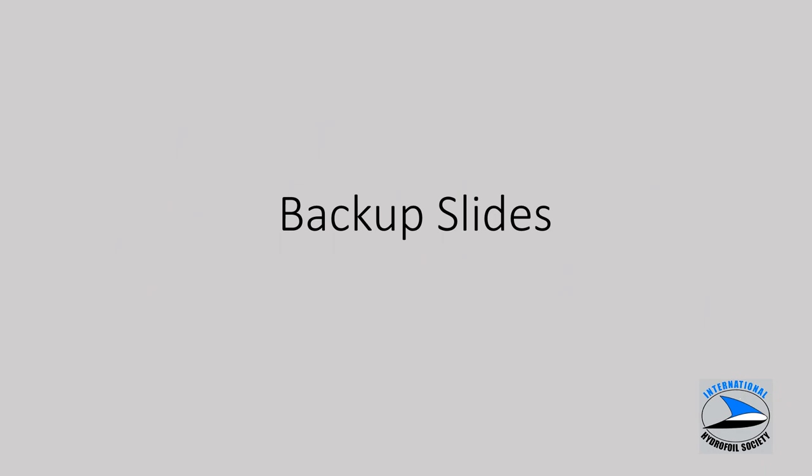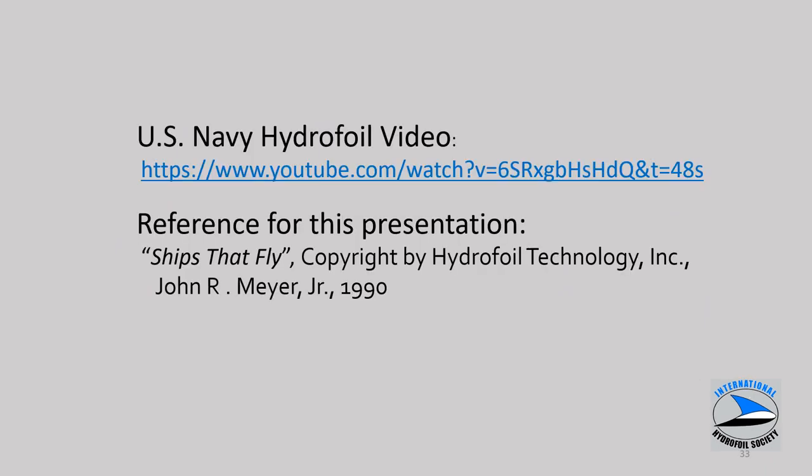That concludes the main body of the presentation. This slide shows an overview of hydrofoil video — somewhat dated, but gives a good feel for hydrofoil ships operating at sea. Much of the material from this presentation came from John Meyer's book. John Meyer was a past president of the International Hydrofoil Society who passed away several years ago. He was an incredible individual who lived and breathed hydrofoils, and prepared this book in 1990. During the Zoom live session, questions will be taken at this point.